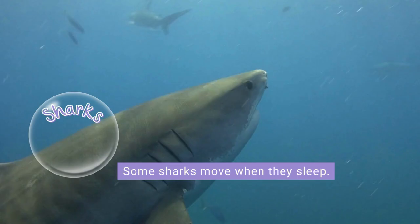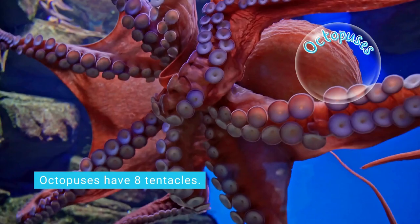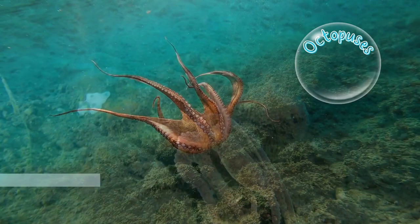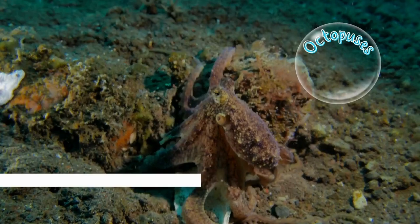Sharks even move when they are sleeping. Octopuses have eight arms called tentacles. They use the suction cups on their tentacles to taste their food. Octopuses also have three hearts and their blood is blue.